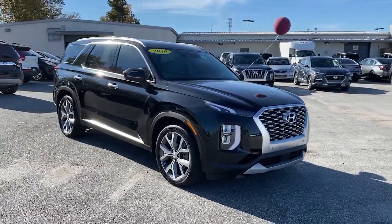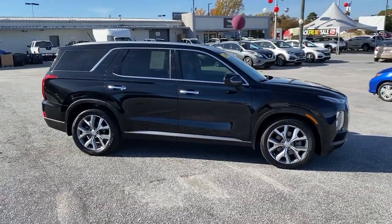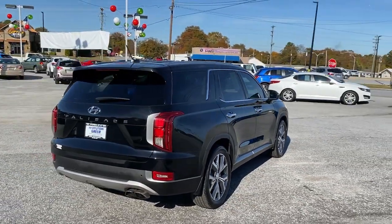You will be amazed by this 2020 Hyundai Palisade. This vehicle is an outstanding buy with fewer than 20,000 miles on the odometer. This boldly styled, highly capable Palisade is an outstanding value.